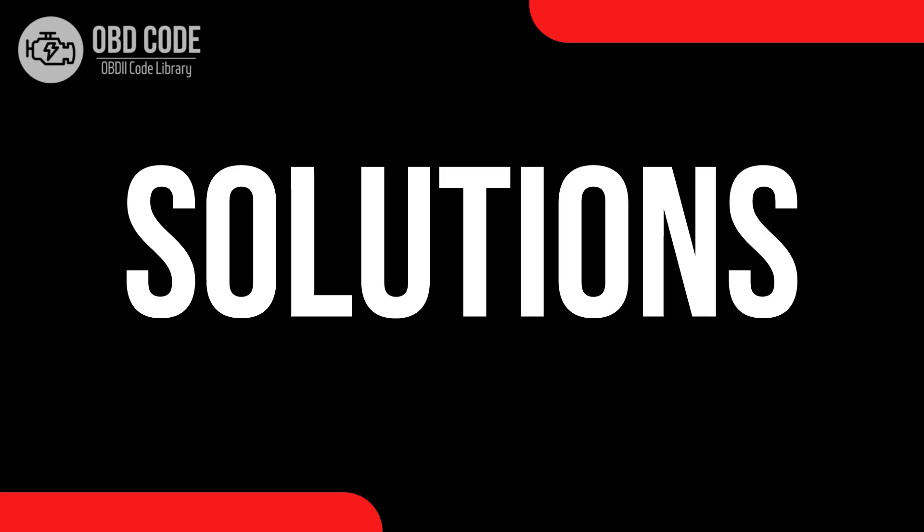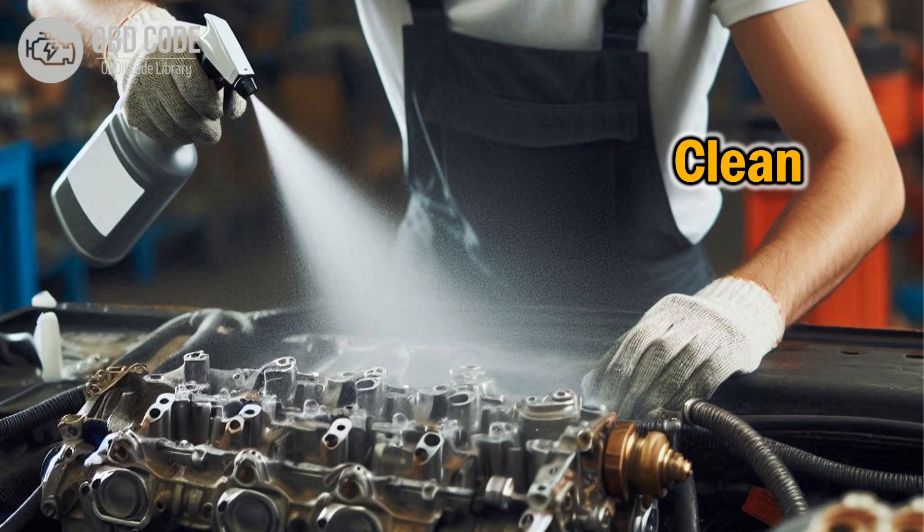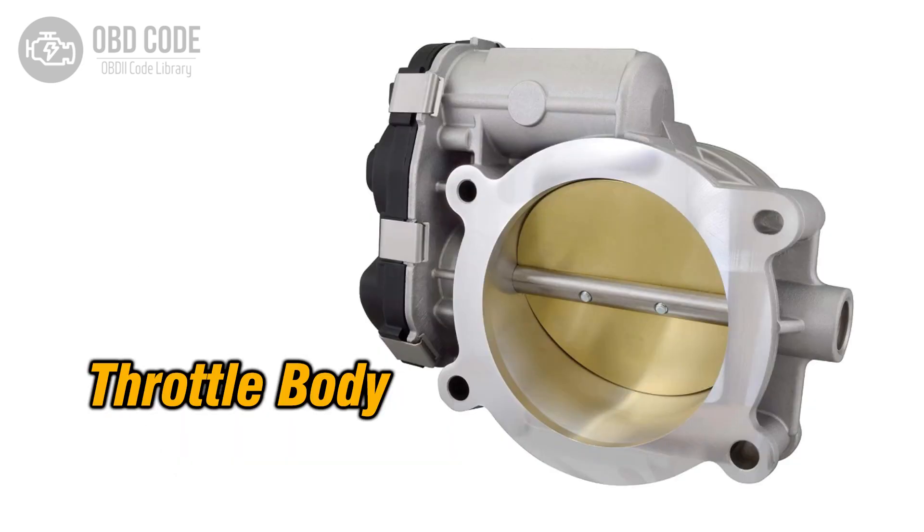Code solutions P2111: Inspect the throttle body for any physical obstructions or debris blocking its movement. Clean the throttle body if necessary to ensure smooth operation. Check the throttle actuator and related components for any signs of wear or damage. Replace any faulty parts as needed to resolve the issue. Perform a throttle body relearn procedure using a compatible diagnostic tool to recalibrate the throttle position sensor and ensure proper functionality.